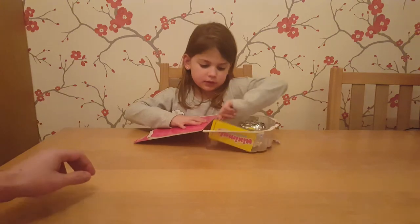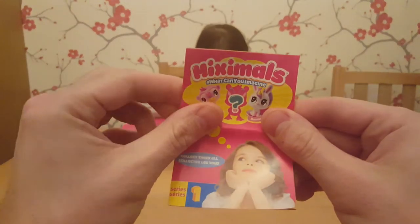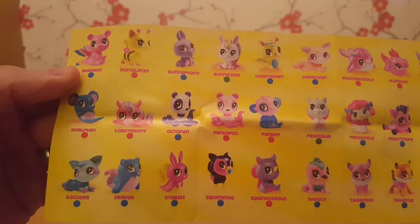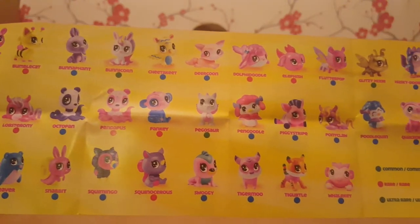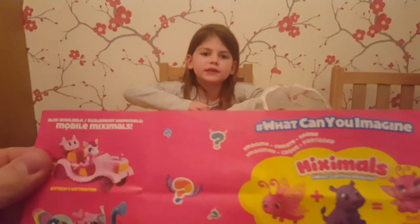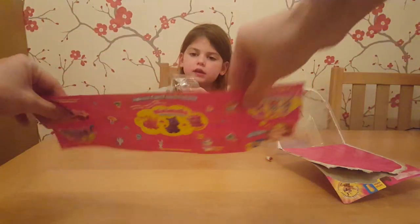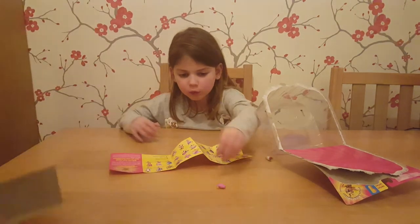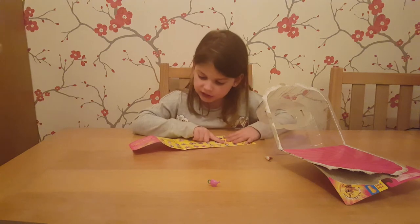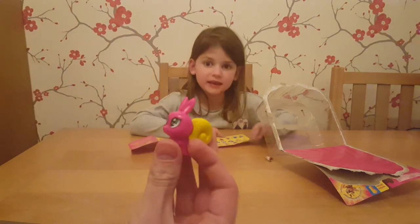Oh, is there a booklet? Can you pass me the booklet? We'll have a look at what we can get — this feels like quite a big booklet. Wow, look at all these that you can get! Paige, do you want to have a look at the booklet before you open it up? I've got a Bunnycorn already — yeah, we used it for slime which is funny. So look at all the ones you can get, and I've got the Bunnycorn and the Snabbit, which is a cross between a snail and a rabbit.